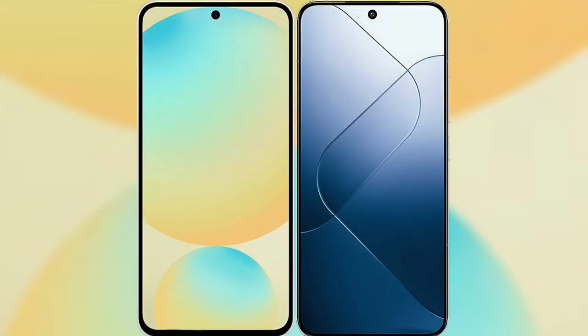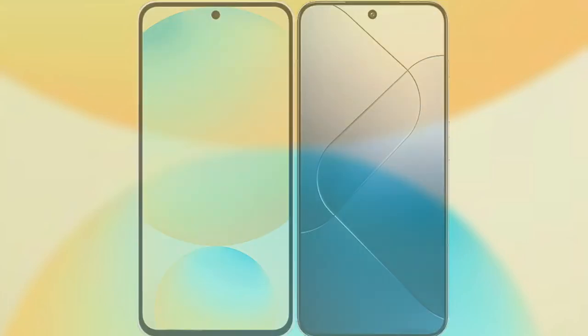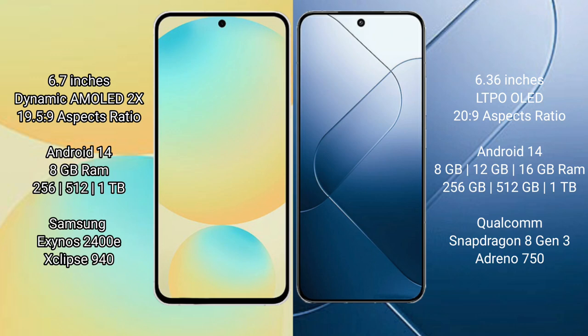I will compare the new Samsung Galaxy S24 FE with Xiaomi 14. Samsung Galaxy S24 FE has a 6.7 inch dynamic AMOLED display with aspect ratio 19.5:9. Xiaomi 14 has a 6.36 inch LTPO AMOLED display with aspect ratio 20:9.